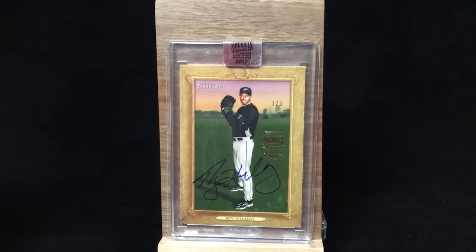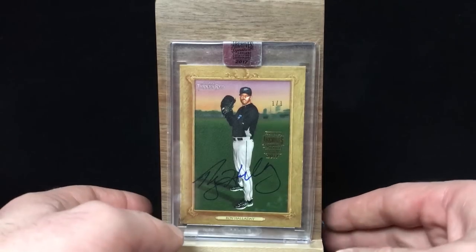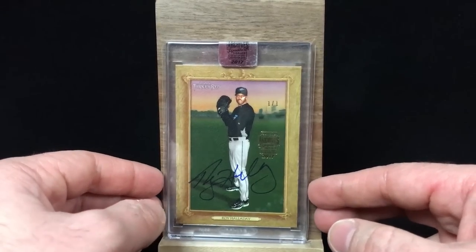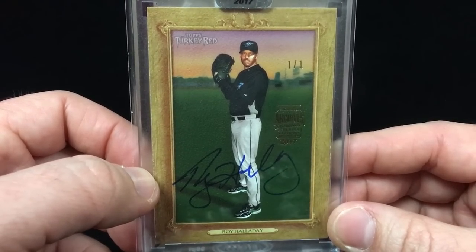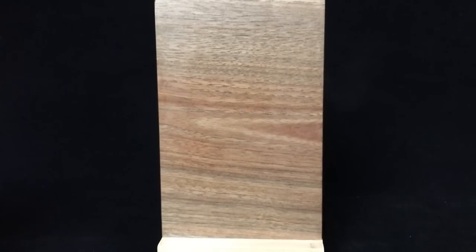This one right here is a Topps Turkey Red. It's one of one, as you can see. Nice blue signature there. Halladay didn't sign in a tremendous amount of products over the years, but he was in Archive's Signature Series, which released right around the same time of his unfortunate death. I remember that product came out and people were just opening it, watching breaks, and some of the big breakers were like, wow, this is just weird. You don't know how to react because it was just so fresh in the news. But he was in it and I was able to pick some up. It's a cool card.